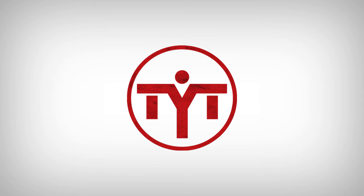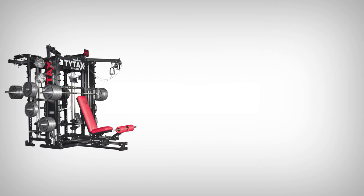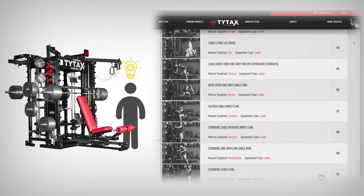As TYTAX owner and creator, let me share with you a short story about our machines. Right after your first training, you should know that the process of exploring the machine never ends.